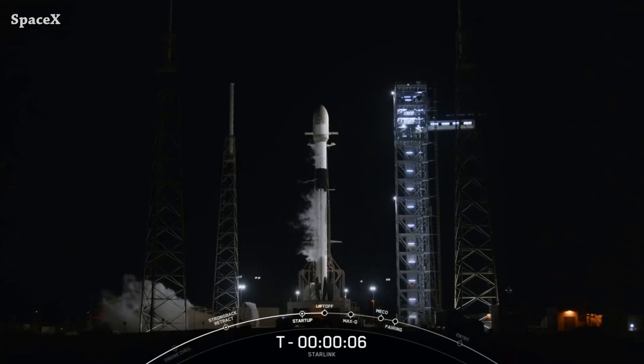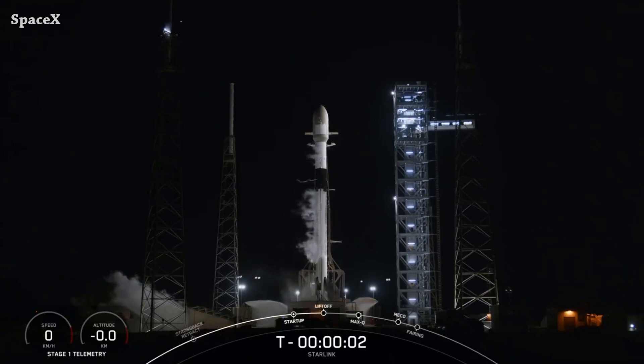Last night, a Falcon 9 rocket launched from Space Launch Complex 40, carrying 23 version 2 Starlink satellites. This is liftoff.